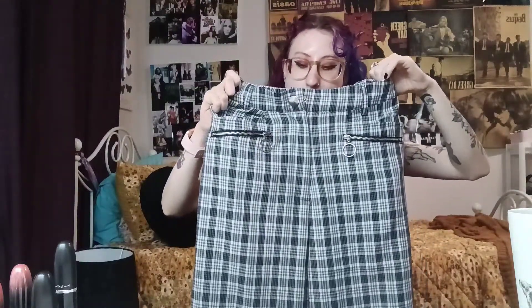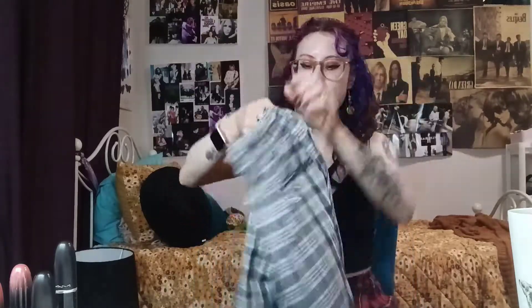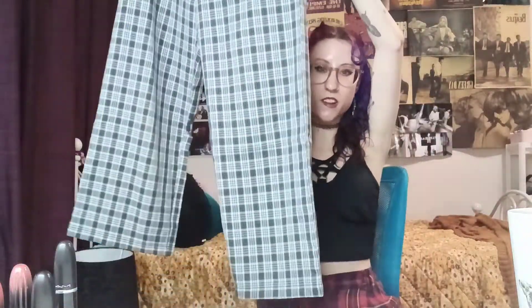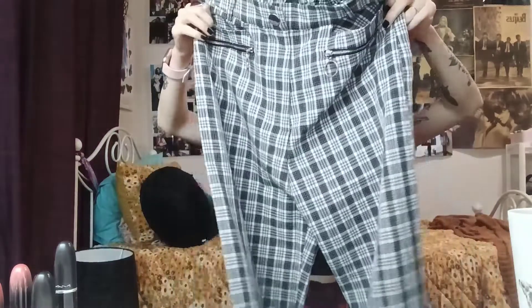I got these pair of pants from City Beach online the other day — they were on special down to about $25. They look like they're coming up blue but they're actually black and grey. They're really long, kind of baggy, flowy pants with zips at the front, elastic, and a little pocket on the back. Really kind of bootleg, baggy pair of pants — similar to what I'm wearing now except they're made out of polyester, so they're really flowy and don't crease at all.